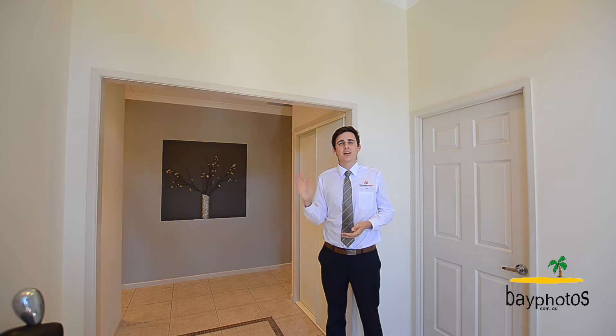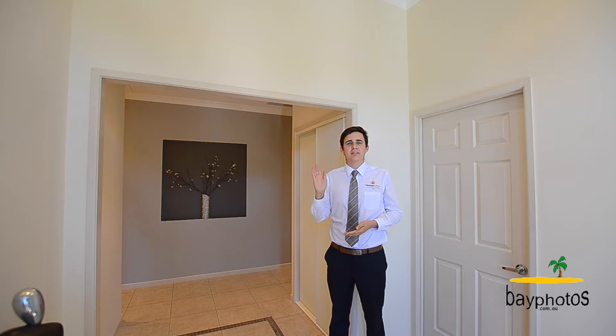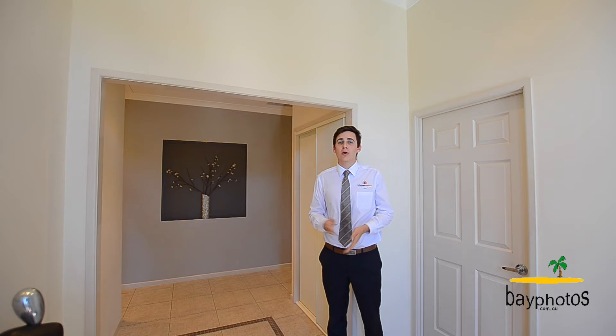It's got solar panels, side access, a pad for a caravan or boat, and we're less than 400 meters to the beach. I'm at 38 Alexander Street on the border of Torquay and Urangan. Come and have a look through this beautiful home with me now.